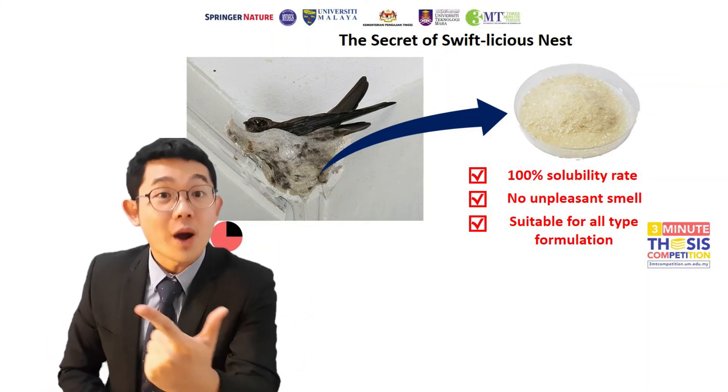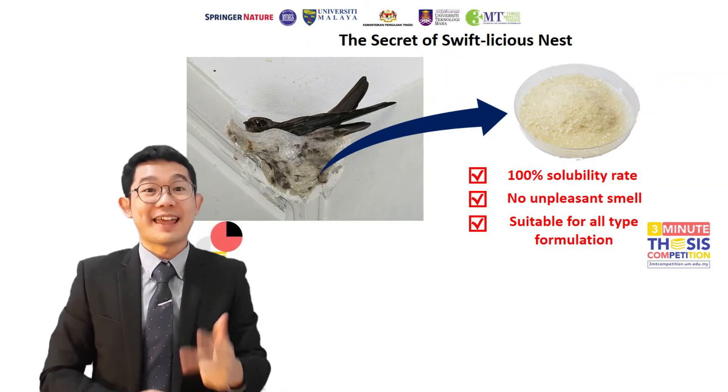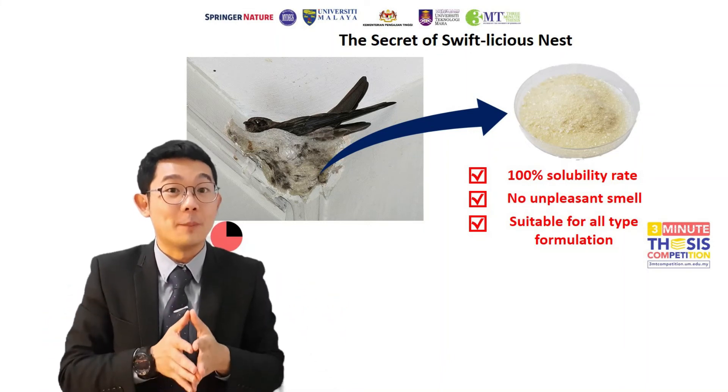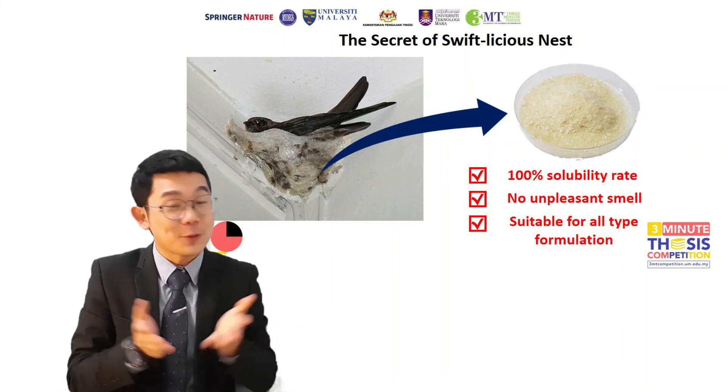Preparation time was reduced from one hour to one minute, and there is no unpleasant smell after the process. At the same time, it creates more opportunity for the use of bird nest as an active ingredient for designing dietary supplements for humans.